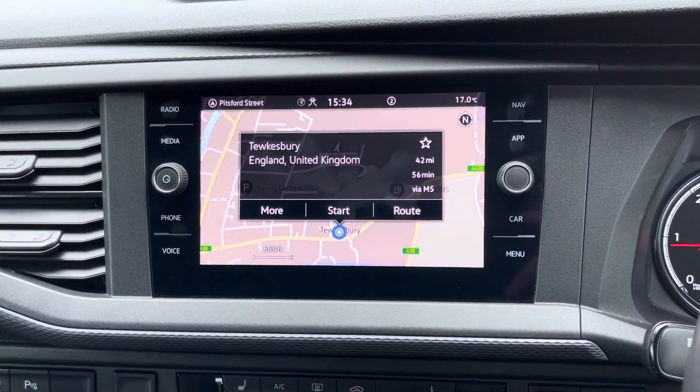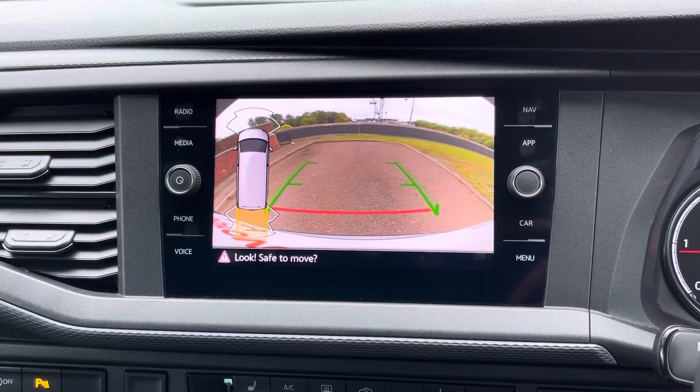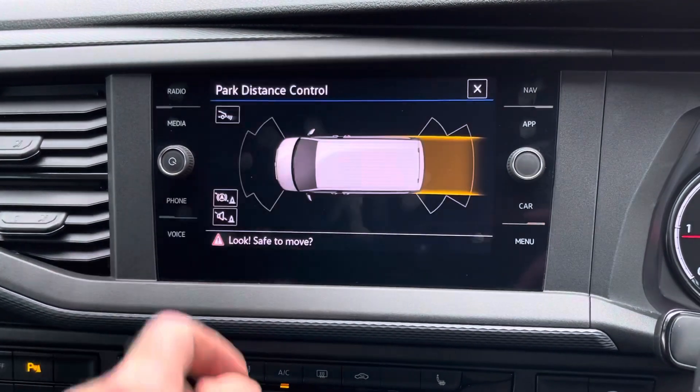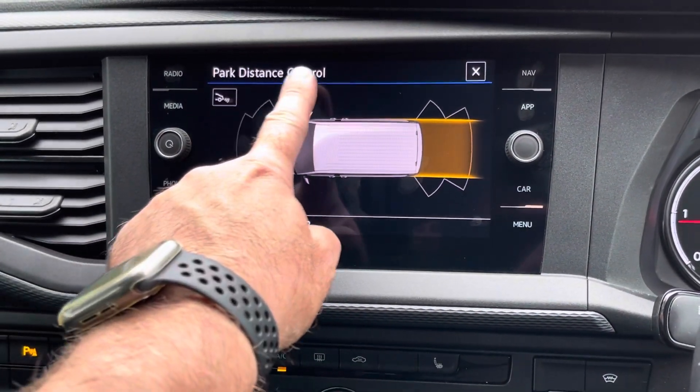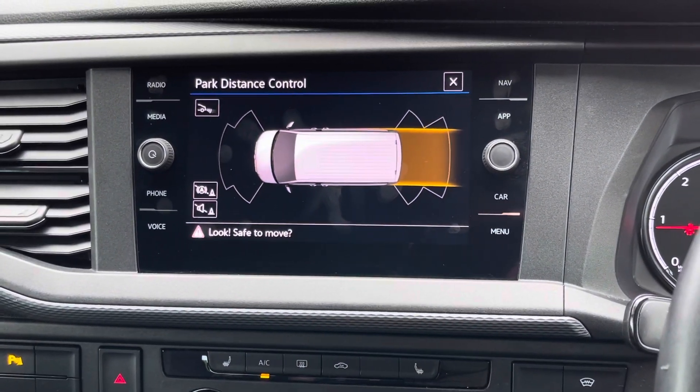If I pop the Combi into reverse, you will notice that it's fitted with a reverse parking camera. It's also fitted with park distance control for your front and rear parking sensors, which will warn you of any obstructions when parking.